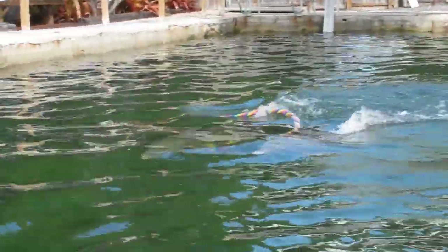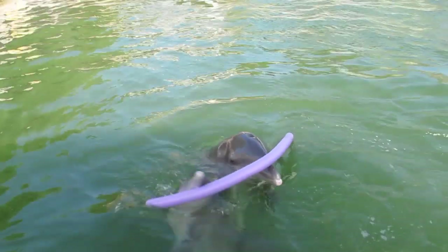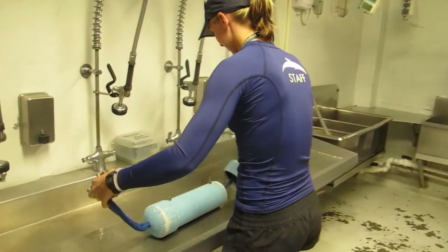Dolphins have been observed to cooperate when foraging as well as when they play. To better understand their mental processes to solve a novel task in their cooperative social behavior, researchers at Dolphins Plus and the University of Southern Mississippi created a unique way to test cooperation in this aquatic species.